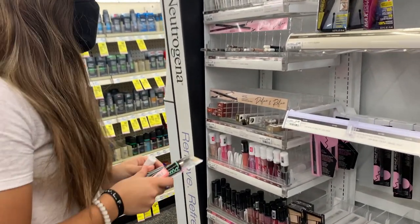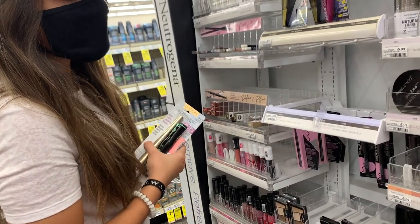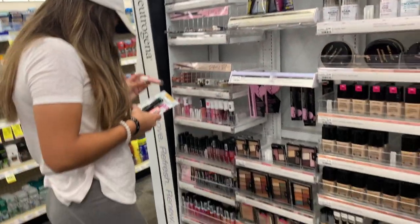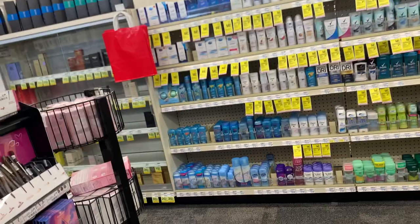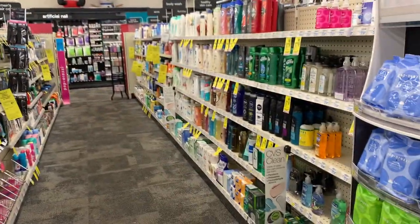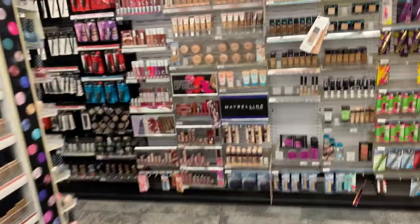Hola chicas, muy buenos y bendecidos días. Hoy es martes 10 y miren, andamos aquí tempranito, temprano. Nos levantamos temprano y vinimos aquí a la farmacia porque yo necesito una mousse. Les voy a compartir cuál es la mousse que yo uso. Y ya me anda buscando unas máscaras, ¿ya las encontraste mija?